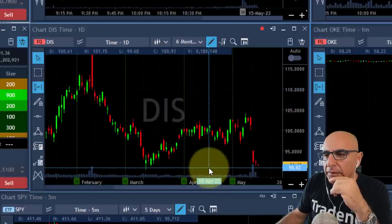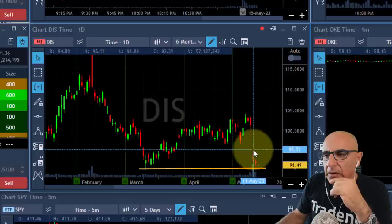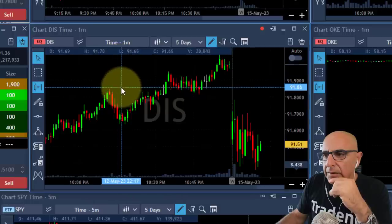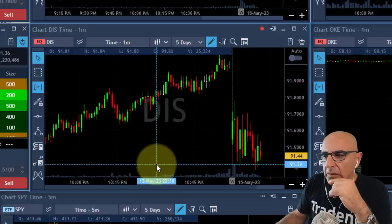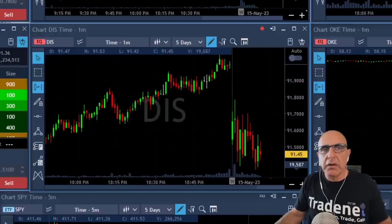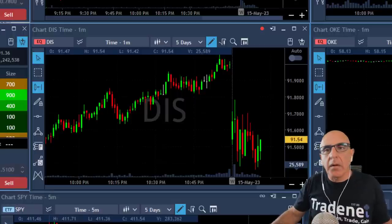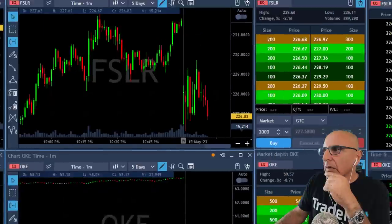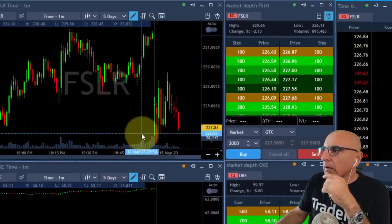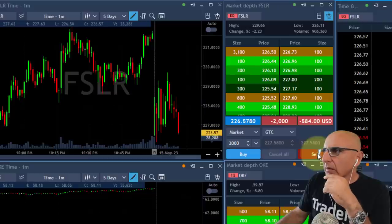Disney initially came down nicely and then pulled back up right now. This one looks like a bear flag formation — this could be a beautiful daily breakdown. Watch Disney. Look at the daily here — we came down very strong last week, we're holding near the lows. This could be a very serious breakdown. I want to short it under 91.40. Posting Disney for a short in case it decides to come down. Scott, I'm going to join you right over here in FSLR — I'm joining you. I'm short FSLR.